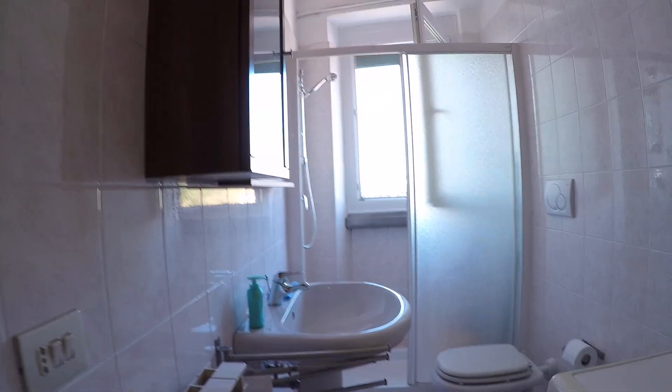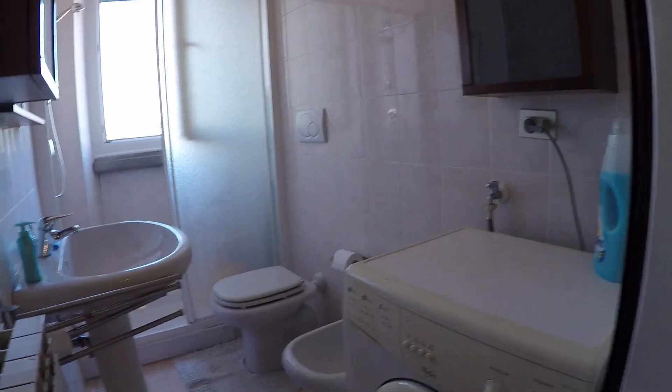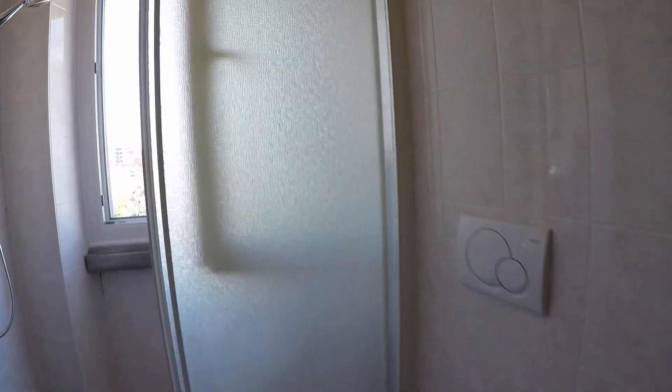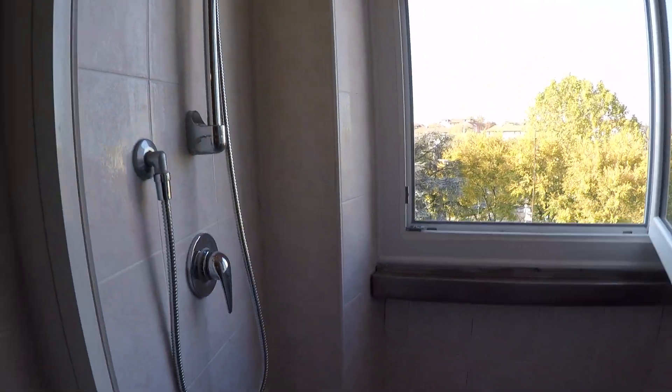This is the bathroom. We have the washing machine, the sink, the toilet and the bidet. And here we have the shower. We also have some cupboards here.